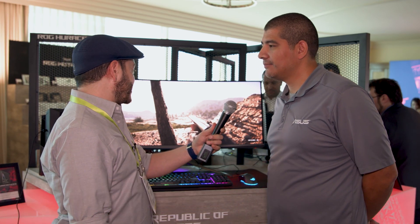Don't let our fancy backdrop fool you — we're not actually shooting this out in the middle of the desert. JJ, you've got to tell us about the PG35VQ. This is an insane display.